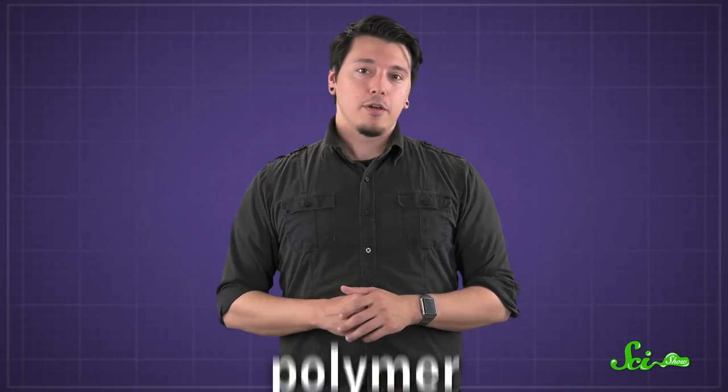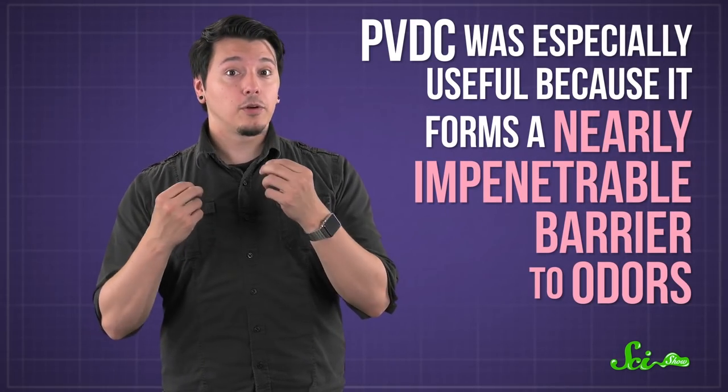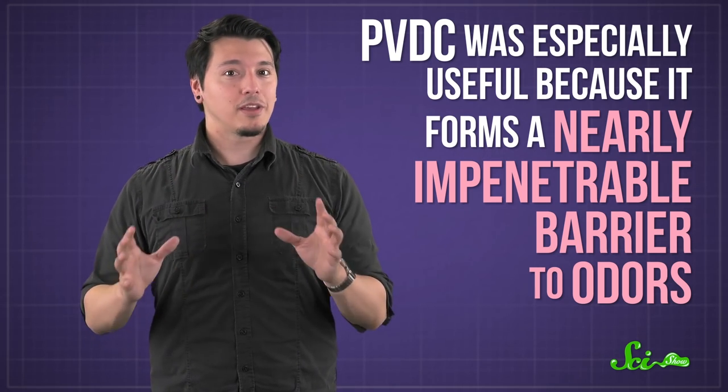PVDC turned out to have some interesting properties of its own. It's a special kind of chemical compound called a polymer — a molecule in which a bunch of identical, smaller molecules are linked to form a long chain. PVDC was especially useful because it forms a nearly impenetrable barrier to odors, making it ideal for wrapping and preserving food.